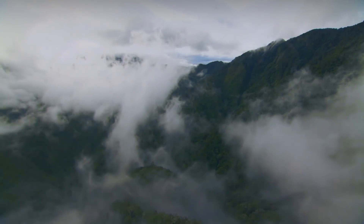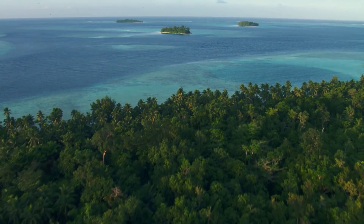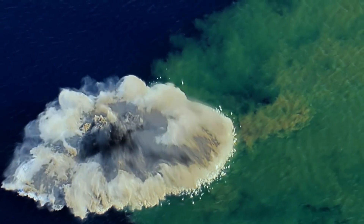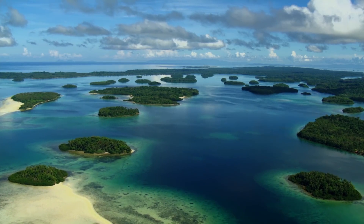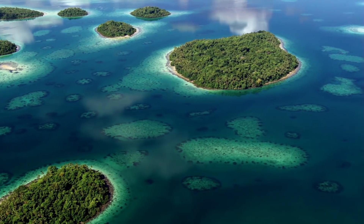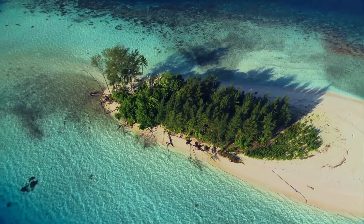Away from the intense heat and destruction of the active volcanoes lies an inviting paradise. The continual eruption of new land from under the waves has created a huge number of volcanic islands, and this is one of the secrets of Indonesia's success. Some of the more remote provide isolated pockets of sanctuary.